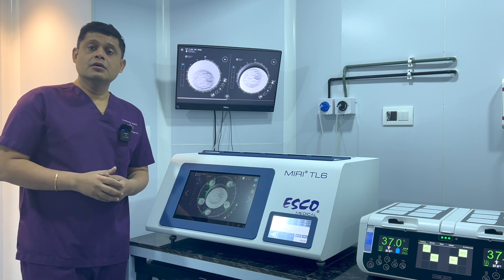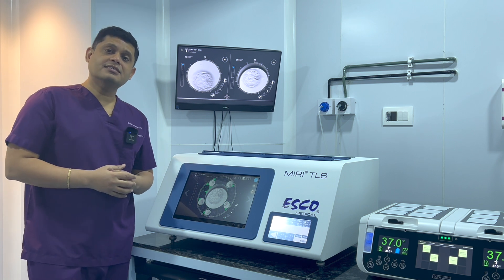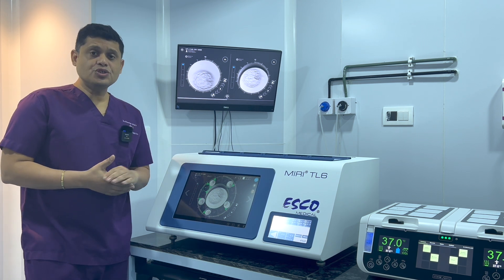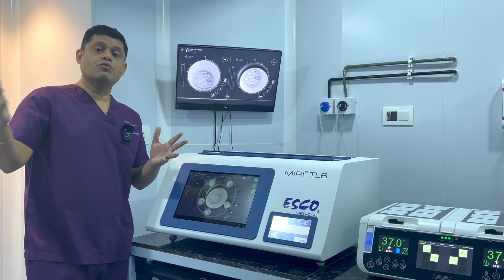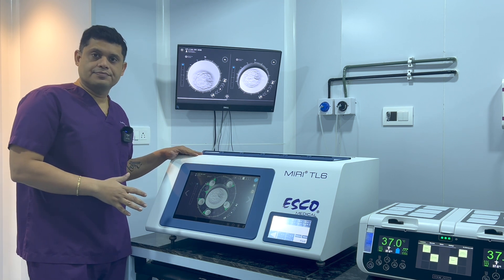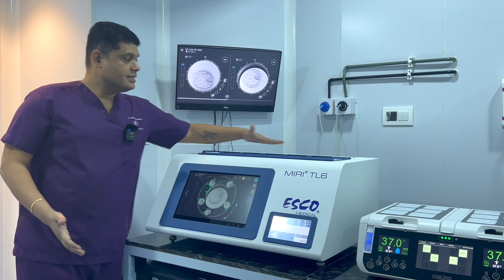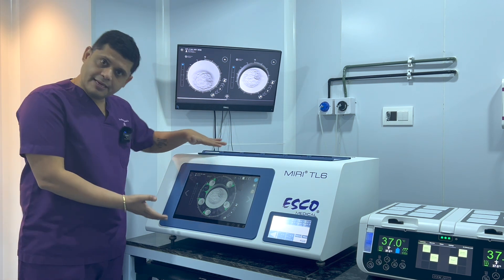Here comes the technological advance wherein science has developed a tool where we do not have to take the embryos out. Meaning, conventionally whenever we put the sperms in the egg, for the next five days we had to take the embryos out for checking — we don't have to do this with this machine. What you see in front of you is a time-lapse incubator, which has six chambers inside it.